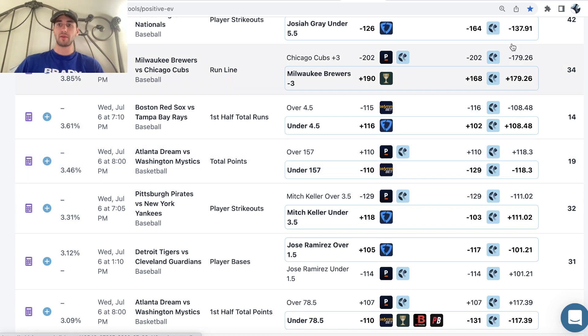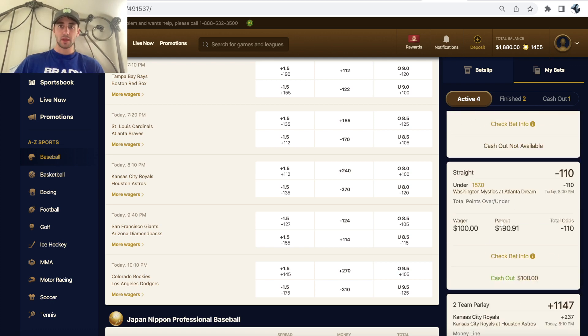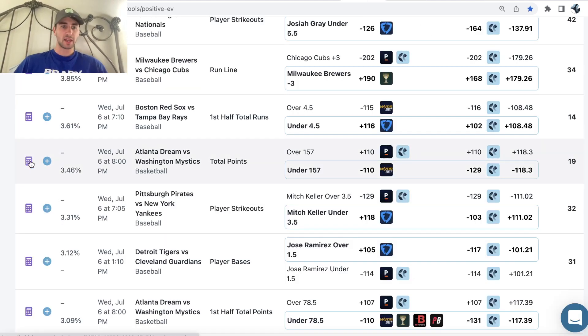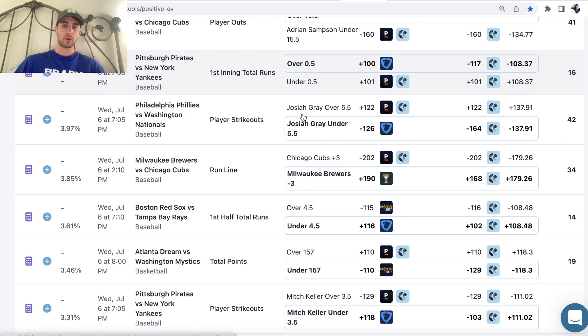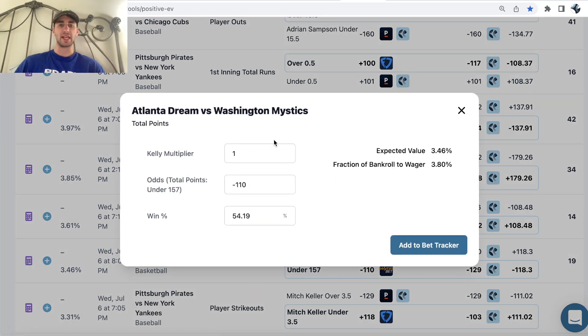The profit margin of this bet is 3.46%. We're staking $100, so the profit margin quantified in dollars is $3.46. You can bet more or less on it. You can use a Kelly calculator — this little calculator right here — which will tell you the optimal fraction of your bankroll to wager, depending on how good a bet is. Obviously, if a bet is more profitable, you want to wager more on it; if it's less profitable, you want to wager less. The way you quantify that mathematically is with a Kelly calculator.